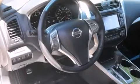Cruise control, full power accessories, front fog lights, and the heated seats can warm you up in seconds, keeping you and your passengers comfortable the whole trip.